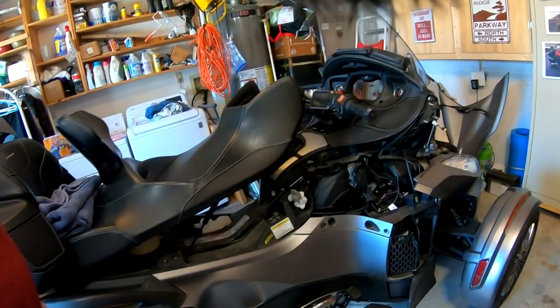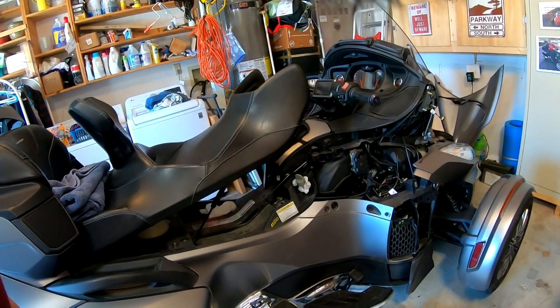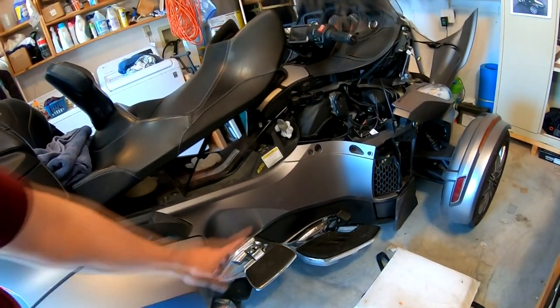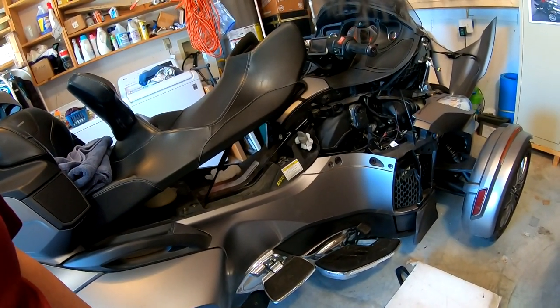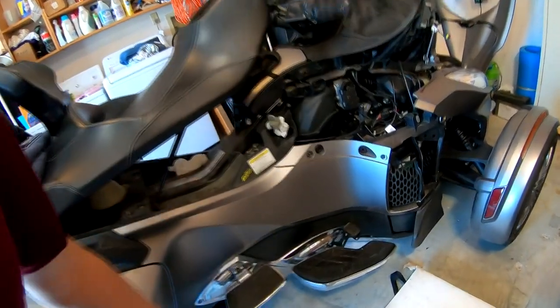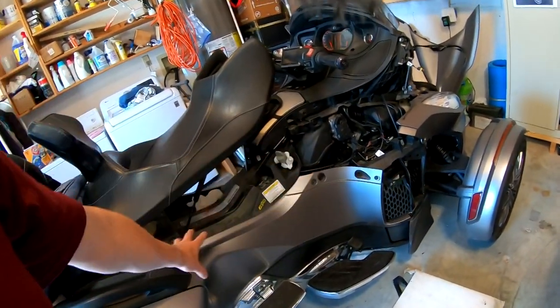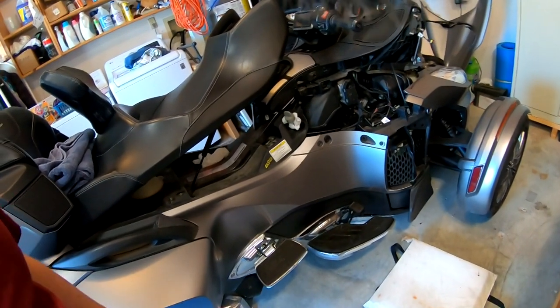In today's maintenance cycle, we're starting out with the oil change. I've got the engine oil draining, but I've yet to remove the filter or the transmission drain plug. I have a video on how to get to this point, and I'll put that link in the video. Next, we need to change the transmission filter, which is located down there. To get to it, we need to remove all these side body panels.